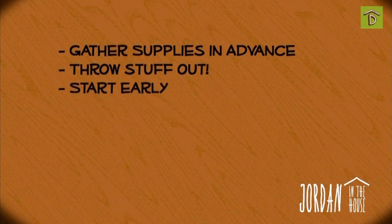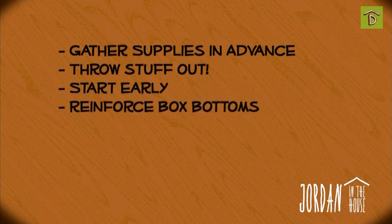Start early. Don't try to get it all done in one day. We, for example, have been moving for months — no, seriously, months. Mostly because we've been moving 'any day now' for months. Reinforce the bottoms of especially heavy boxes with tape.